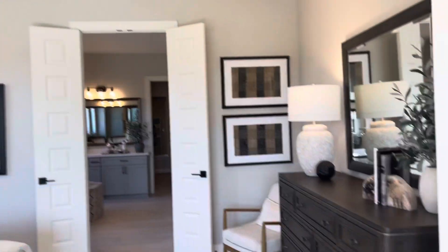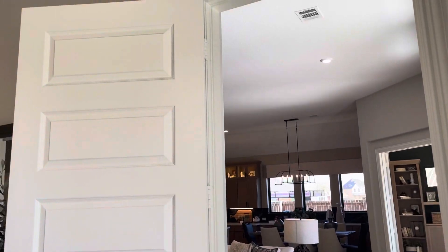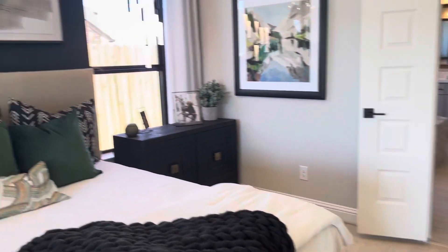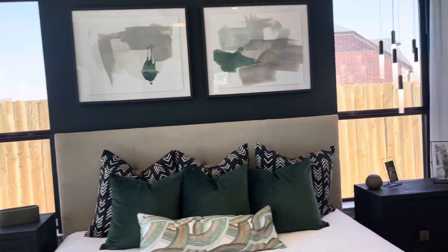Check out these substitutes for lamps — these light fixtures right here are gorgeous. Beautiful green bedroom. Tall doors, notice those tall doors with the black metal — it's really consistent throughout the whole house. The light fixtures are consistent as well.